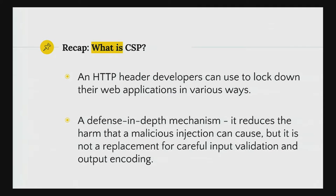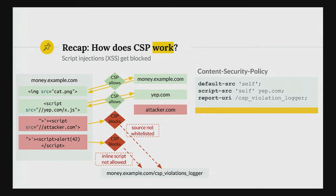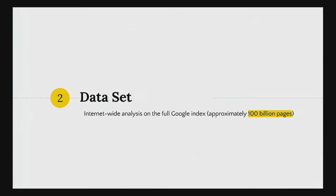A super short recap for people who just joined: CSP is an HTTP header that developers can use to lock down the application. It is mostly a defense-in-depth mechanism, like a mitigation. So it does not replace careful input validation or output encoding, but it can be a really strong second line of defense if it's deployed in the correct way. Unfortunately so far, CSP was not able to deliver this. But we still have a lot of hope and we also have some proof that it can work.